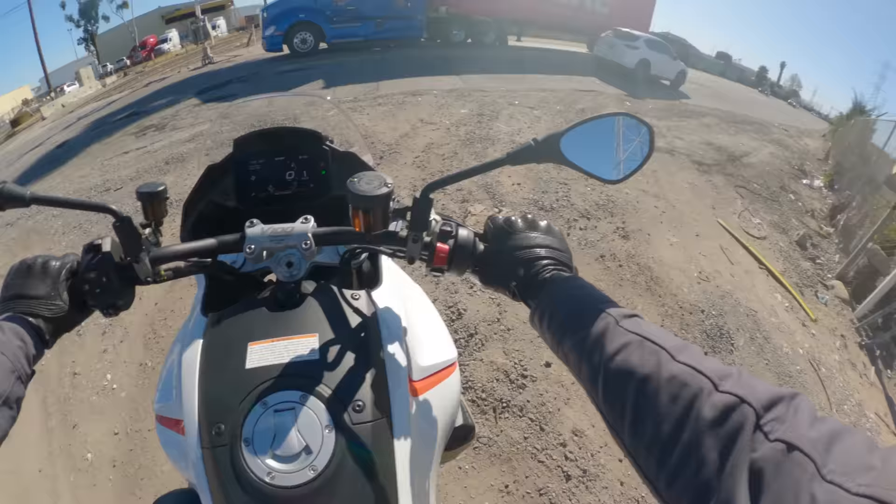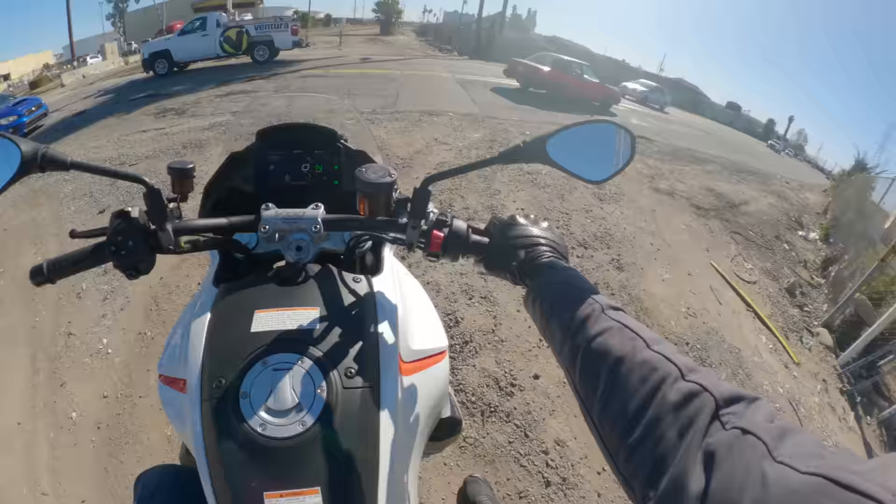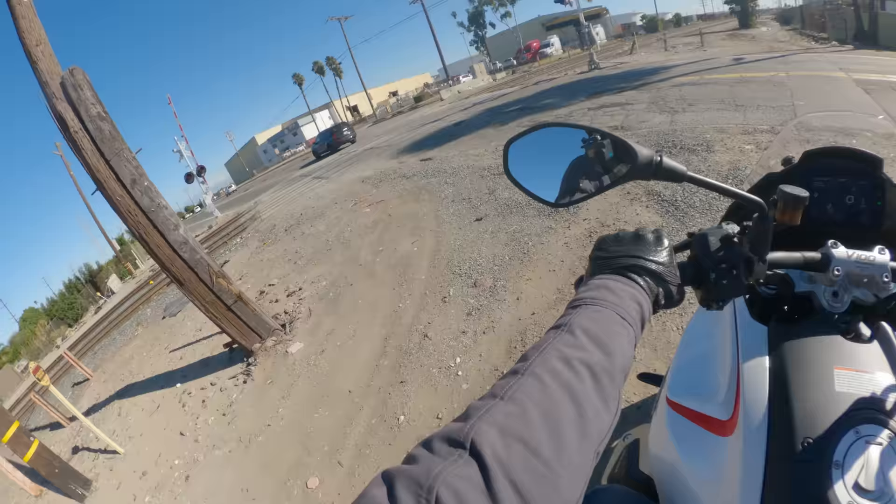Sport mode with TC off — delightful. That is as burly as you can hope for a V-twin to feel, especially a 1000cc. If you told me this was a 1200, I'd probably believe you. It really does feel strong and satisfying.